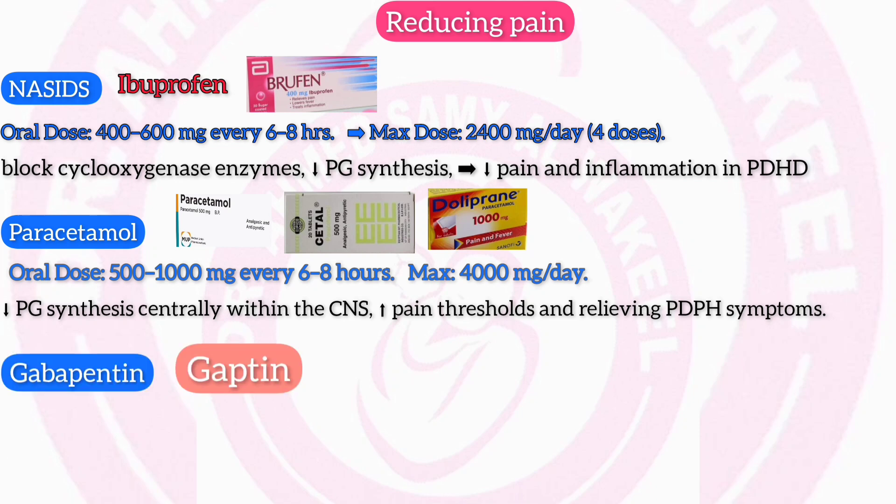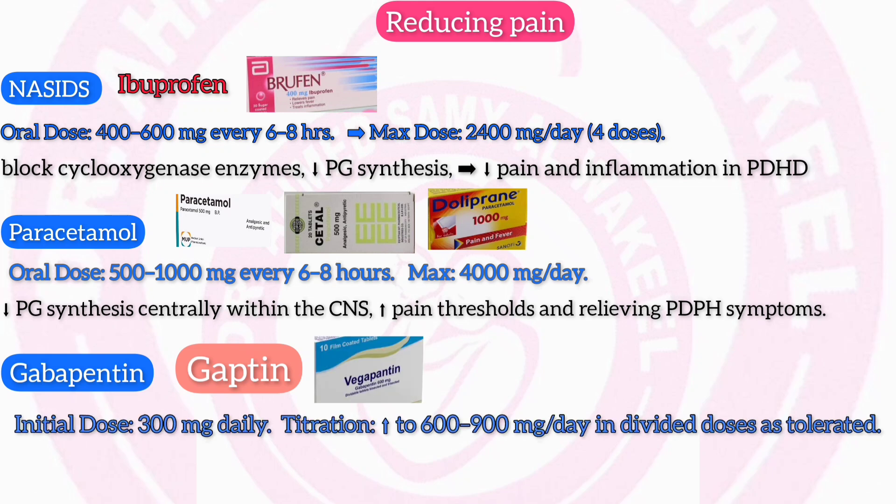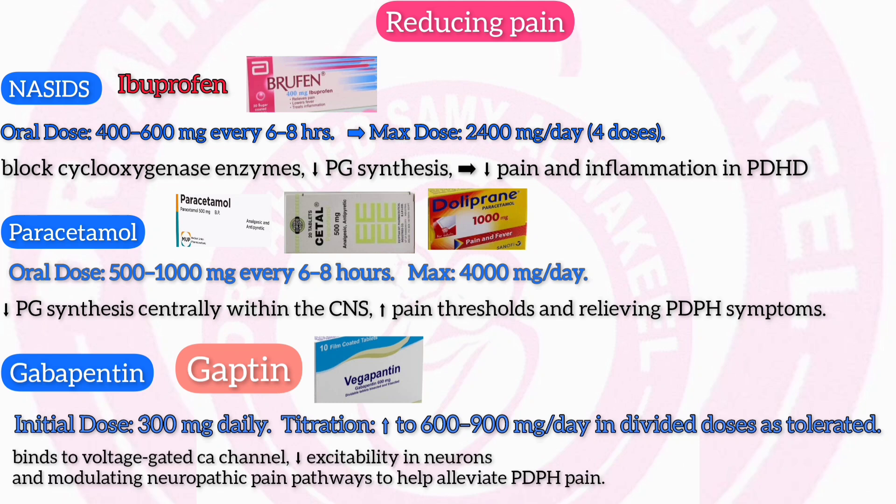Gabapentin (Gaptin 400 mg, Vegapentin 600 mg): initial dose 300 mg daily, titrated up to 600–900 mg per day in divided doses as tolerated. Mechanism: gabapentin binds to voltage-gated calcium channels, reducing excitability in neurons and modulating neuropathic pain pathways to help alleviate post-dural puncture headache pain.